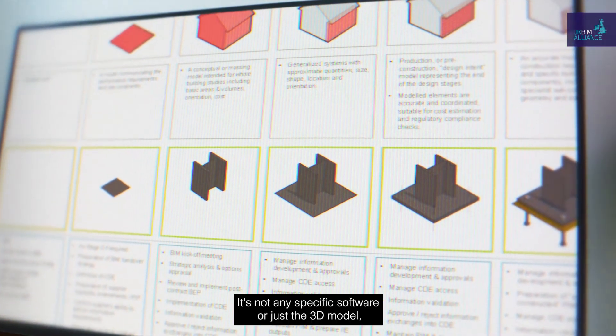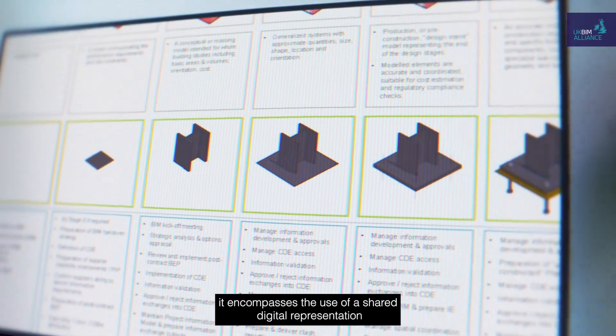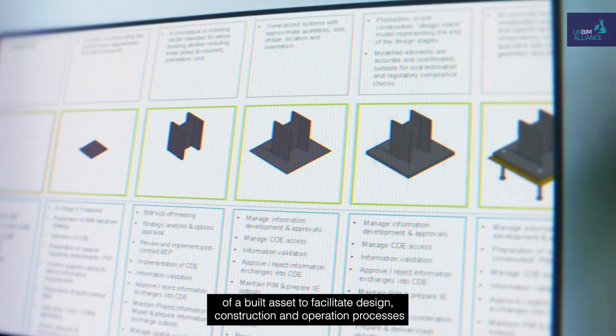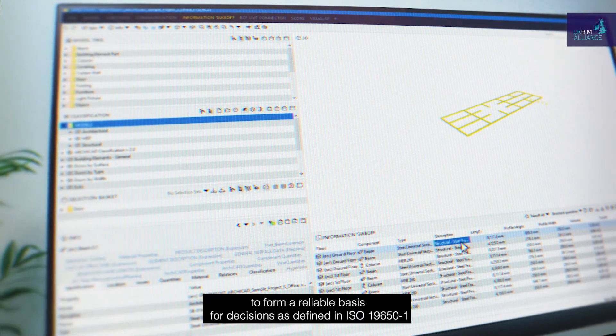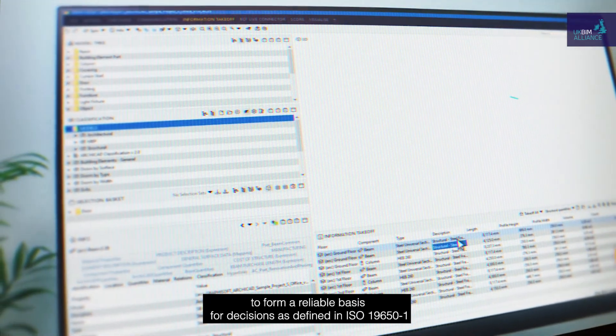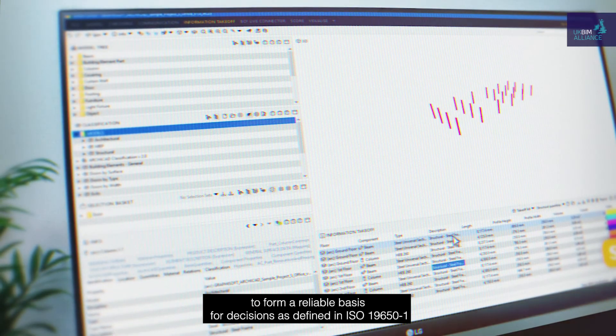It's not any specific software or just the 3D model. It encompasses the use of a shared digital representation of a built asset to facilitate design, construction and operation processes to form a reliable basis for decisions, as defined in ISO 19650-1.